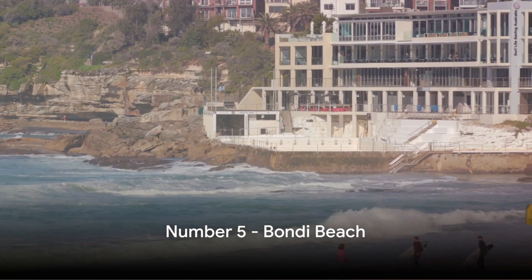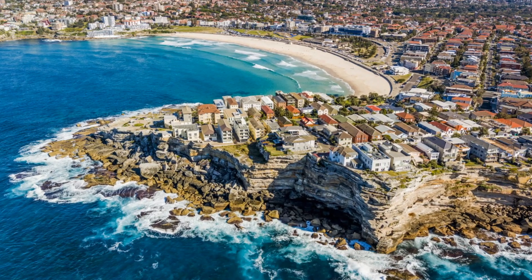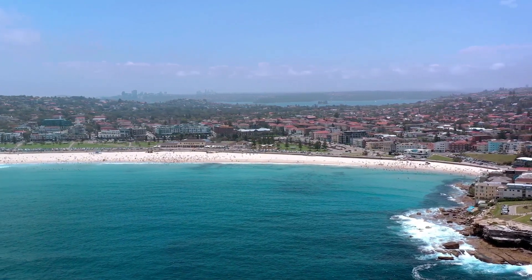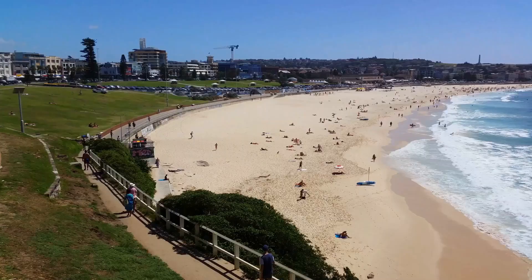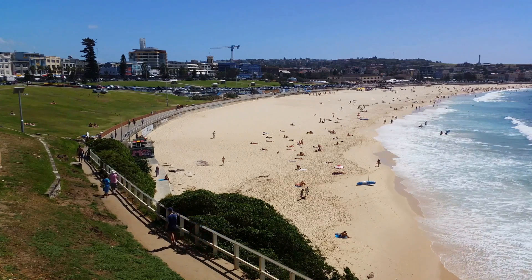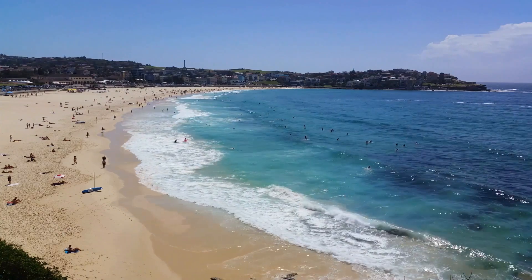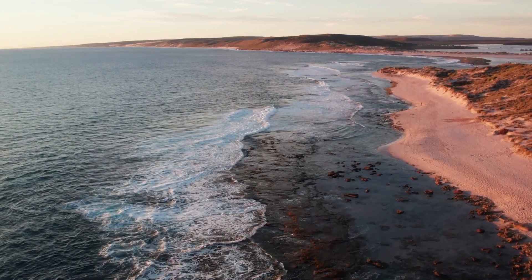Halfway through our list at number five is the world-famous Bondi Beach. Golden sands kissed by the sun, aquamarine waters as far as the eye can see, and a vibrant beach culture that's second to none — welcome to Bondi Beach. This is not just a beach, it's a way of life. From sunbathing and surfing to beach volleyball and sand sculptures, Bondi Beach is a haven for outdoor enthusiasts. The Bondi Tamarama Walk, a six-kilometer trail, offers awe-inspiring views of the coastline — a journey that captures the essence of Australia's stunning landscapes.